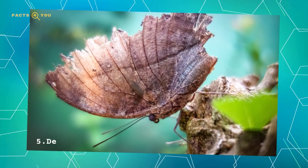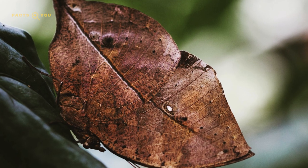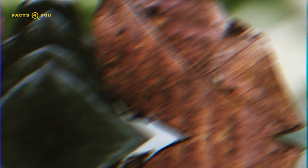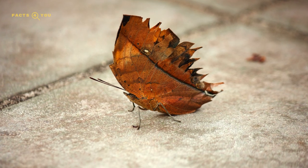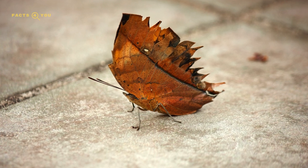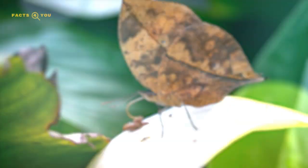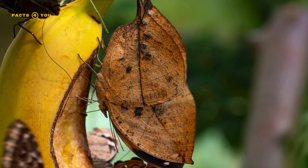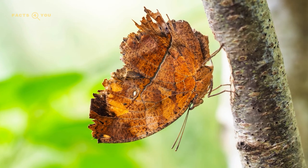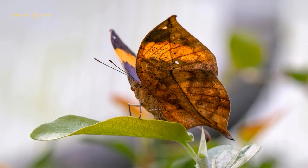Number 5: Dead Leaf Butterflies are a mesmerizing species known for their remarkable mimicry of dead or decaying leaves. When their wings are closed, these butterflies display a striking resemblance to leaves, complete with intricate vein patterns and a range of brown tones that mimic the appearance of a fallen leaf. This form of camouflage provides excellent protection against predators. Native to tropical forests, their deceptive appearance allows them to blend seamlessly into the forest floor or among foliage. The dead leaf butterfly's ability to mimic nature so closely is a stunning example of evolutionary adaptation for survival.